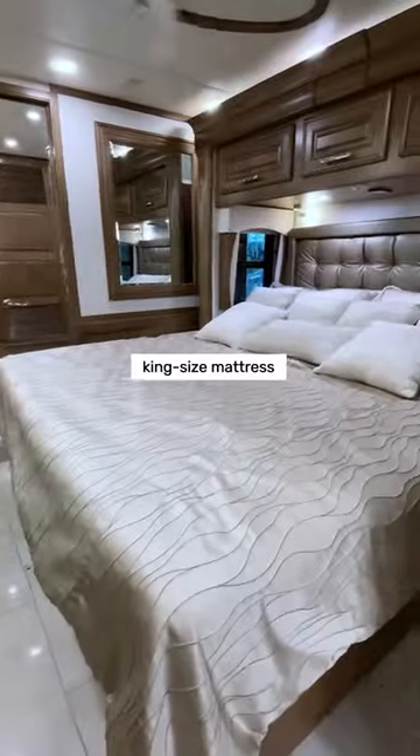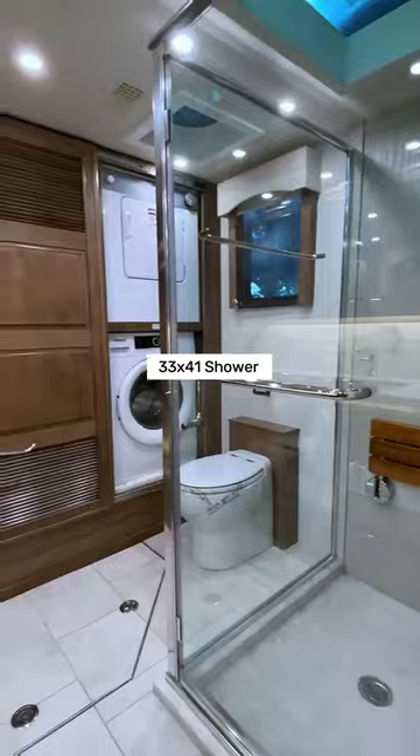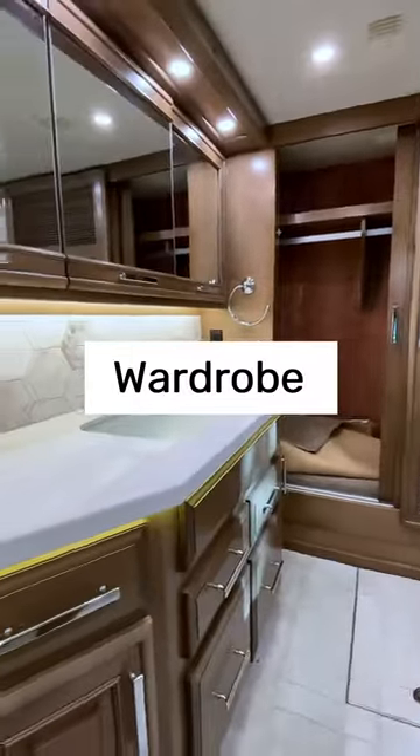Get ready for a peaceful night's sleep on the luxurious king-size mattress. The master bath features a 33 by 41 shower, a washer-dryer, and a wardrobe.